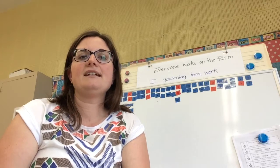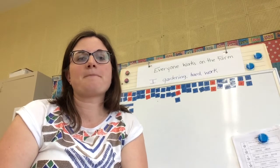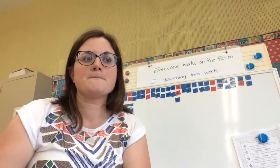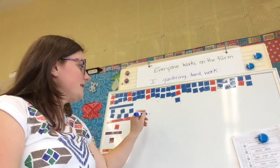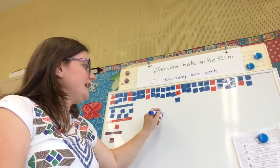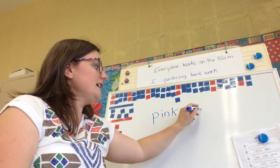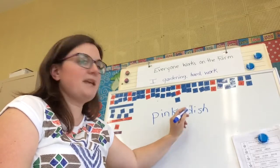Pink dish. Okay — pink: p, ink. Dish: d, ish, s, h. Pink dish.